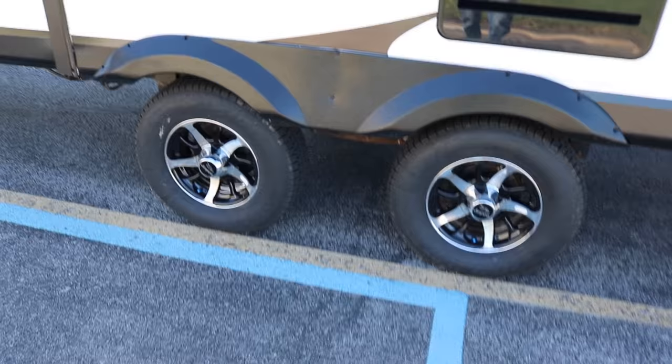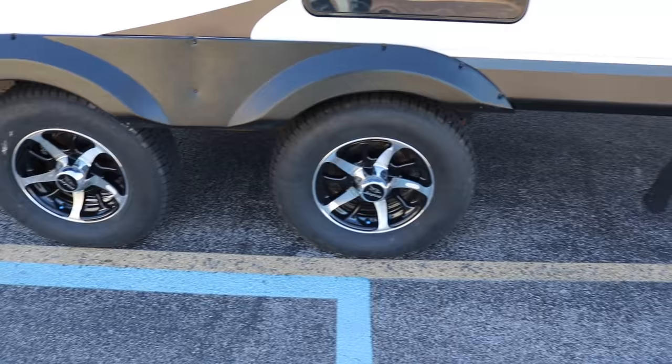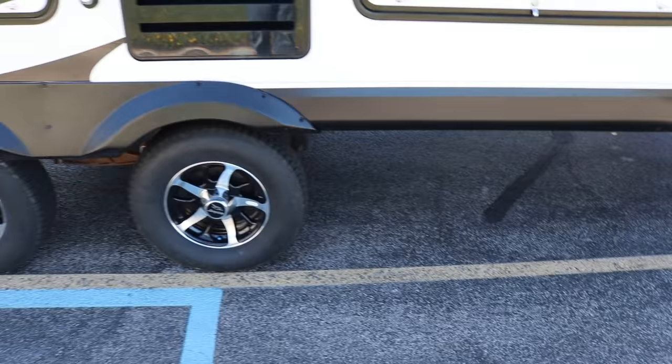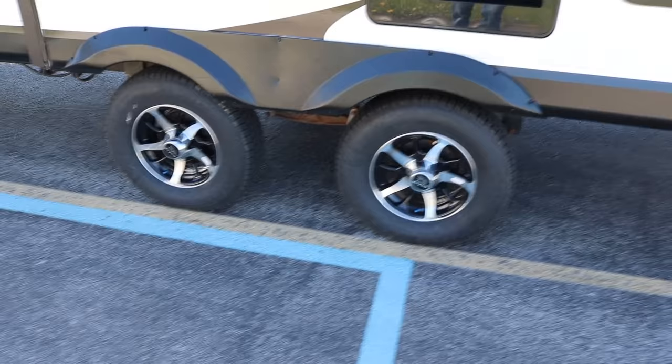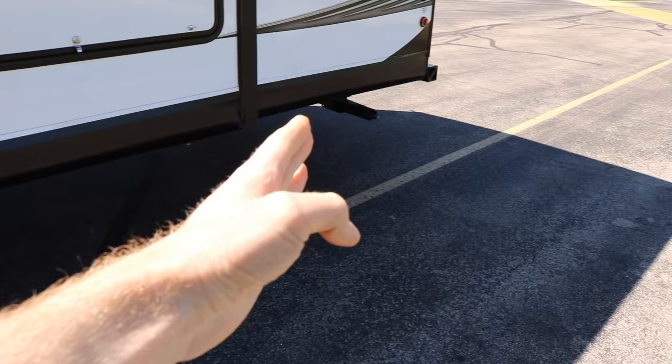The first thing we're going to explain is tail swing. Tail swing is the amount the back end of the trailer comes out when you make a sharp turn. It's usually one foot of tail swing for every three feet of trailer behind the axles — from the center line of the axles all the way back to the back bumper. That part of the trailer is going to swing out when you make a sharp turn.